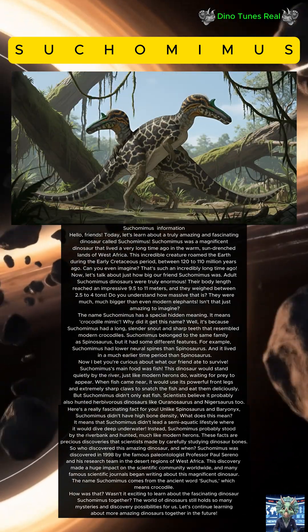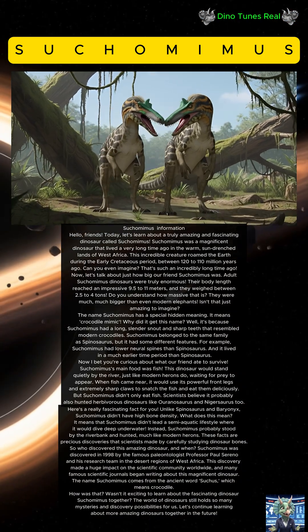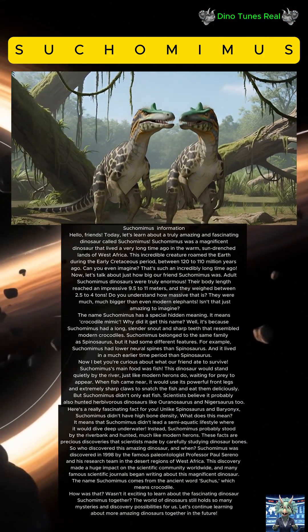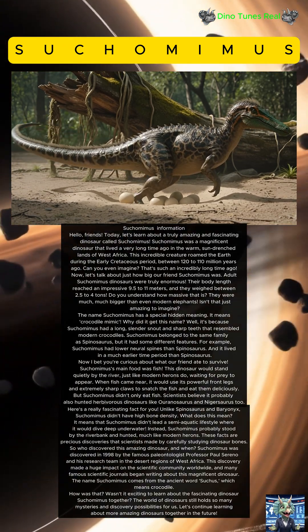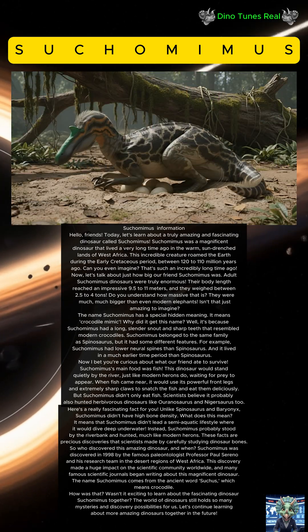The name Suchomimus has a special hidden meaning — it means 'crocodile mimic.' Why did it get this name? It's because Suchomimus had a long, slender snout and sharp teeth that resembled modern crocodiles.